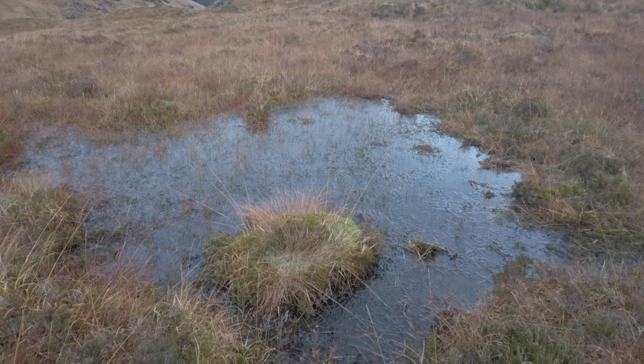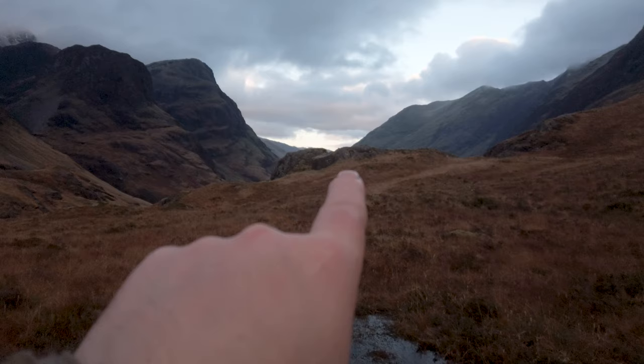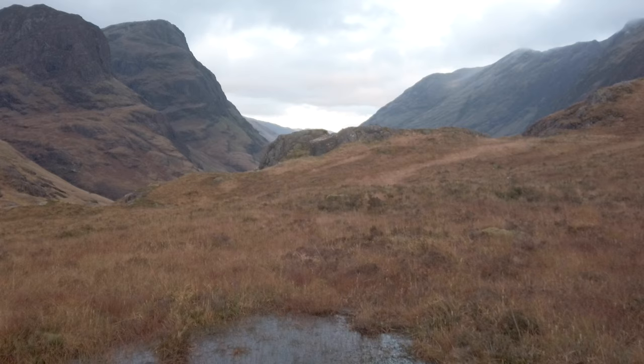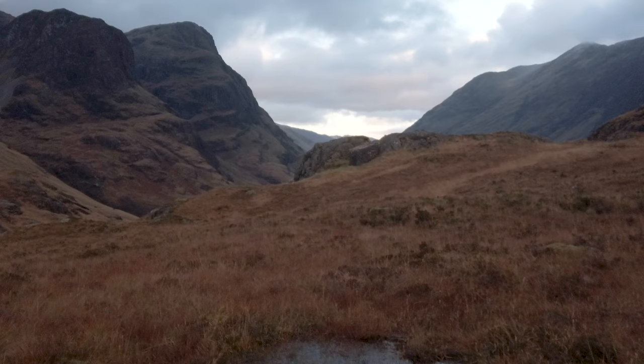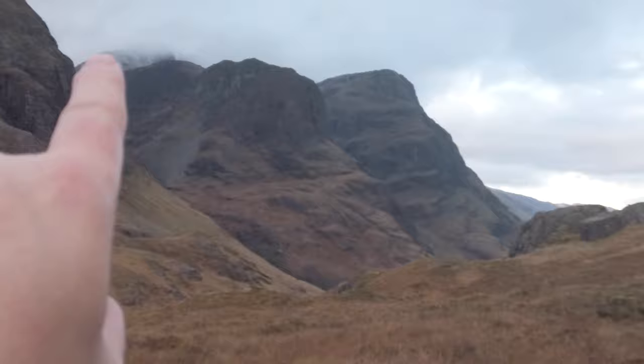I've taken this shot with the 16-35mm lens. I've just noticed in the very far end of the glen there's direct sunlight starting to hit some of the mountains. So what I'm going to do now is climb up onto this rocky outcrop just above the Study — that'll give me a view directly down the glen towards the loch. Unfortunately, it also involves including the main road, but we'll see what we can do about that. If the light's hitting that hill there, it's only a matter of time before it hits the ridge.